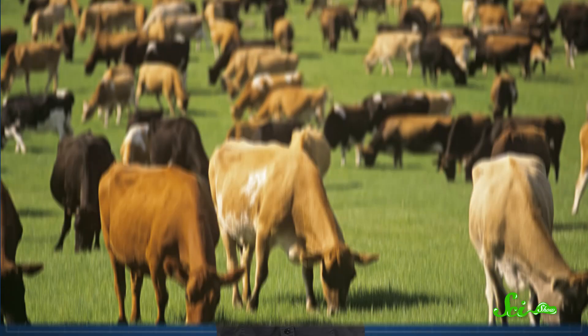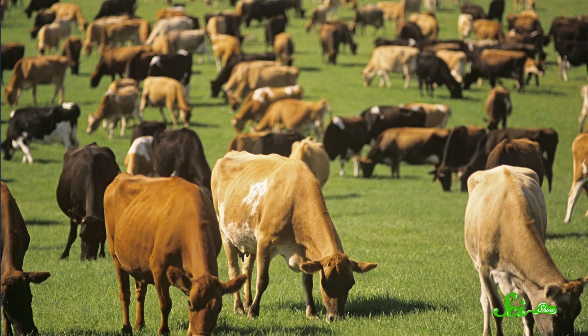Cows really do have it made. Basically everywhere they look, there's grass for them to eat. We humans don't have it as easy. You could try eating grass, but it wouldn't do much for you. So what's the difference? If cows can digest grass, why can't we?